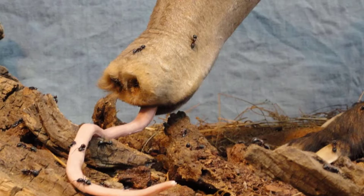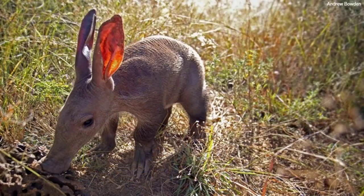The aardvark is immune to stings and bites because of its thick skin. It uses this same technique to raid underground ant nests — that's why the aardvark is sometimes called the ant bear. They eat 50,000 to 60,000 ants in one night.